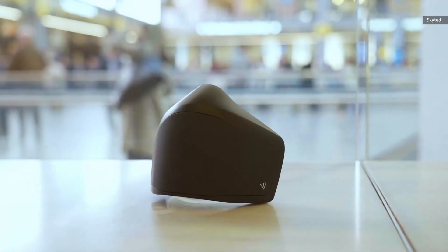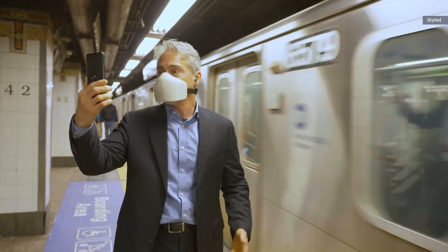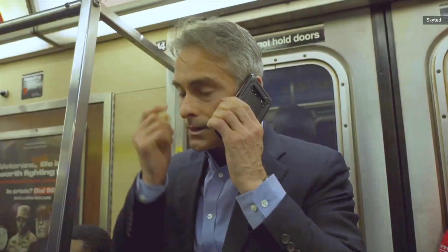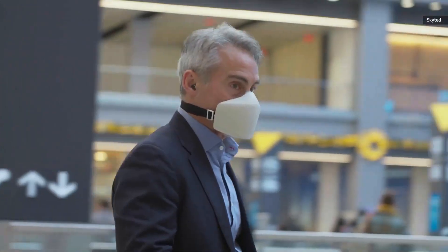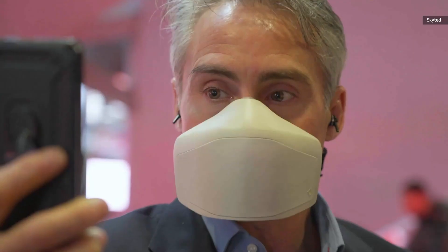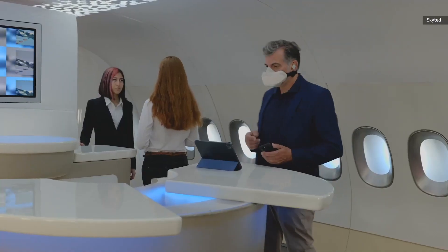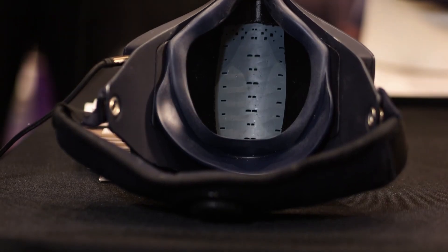Number 7: Voice Observing Mask. The SkyTed Voice Observing Mask is designed for privacy during phone calls, making it especially useful in noisy environments like planes or open offices. It integrates a microphone to transmit your voice to your smartphone via Bluetooth, while blocking external noise. It also includes features like voice boosting and encryption for added security.